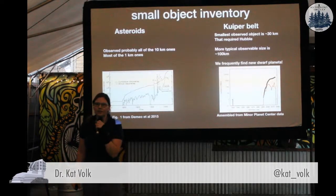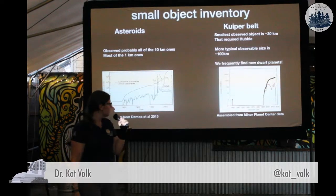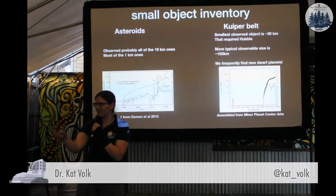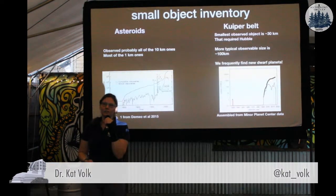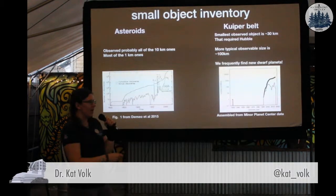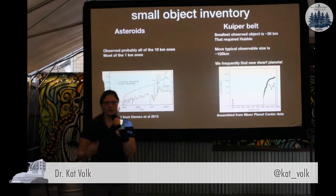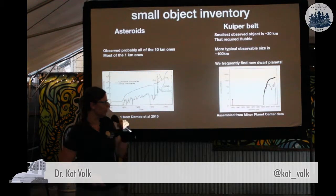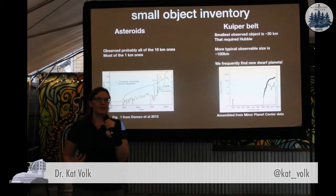So let's talk about the completeness of our inventory. For the asteroids, we have probably seen all of the 10-kilometer asteroids — that's pretty good — and we've seen most of the one-kilometer ones, because they're easier to spot because they're brighter, and also because there's money because they're hazardous. For comparison, the smallest ever observed Kuiper Belt object is 30 kilometers across, very roughly. To discover this 30-kilometer Kuiper Belt object required using the Hubble Space Telescope because it was too hard to image from the ground. More typically, the things we're seeing in the Kuiper Belt are 100 kilometers or so across, and we're frequently finding new dwarf planets — Pluto-sized objects. So we're pretty incomplete in terms of our object inventory in the outer solar system.